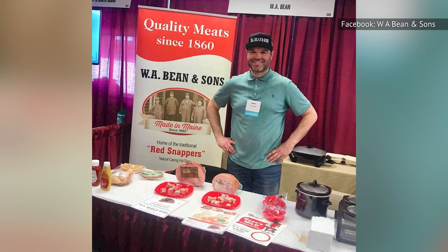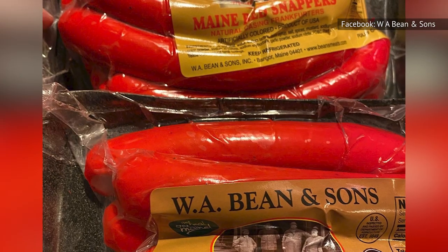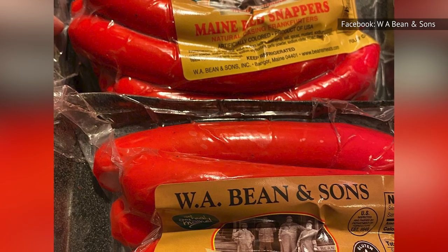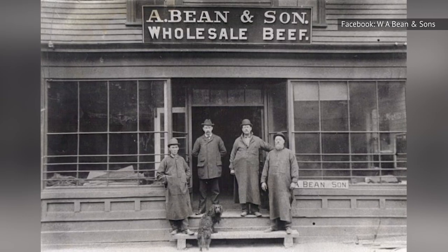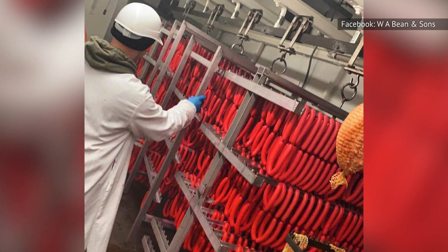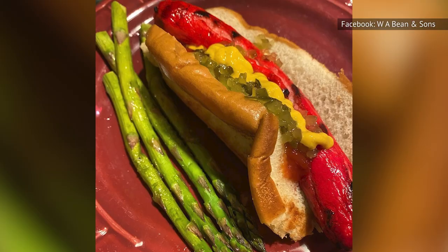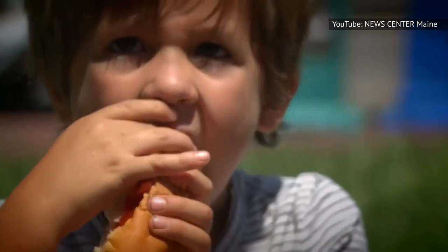Sean Smith, the director of sales and marketing at the Maine-based butcher shop W.A. Bean & Sons, calls the hot dogs a real source of regional pride for Mainers — and he would know. W.A. Bean & Sons has been producing hot dogs since 1912. They are now the only butcher shop left in the state manufacturing and distributing this regional favorite, making them the de facto authority on the topic.